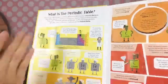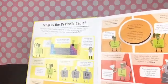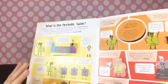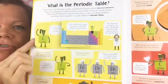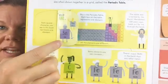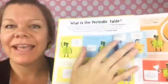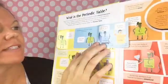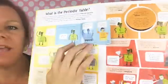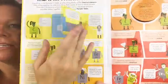Right away it explains the periodic table and what chemical elements are. They clump together to make everything from specks of dust to whole planets. There are 118 elements scientists know about so far, and these elements are shown together in a grid called the periodic table. It also shows the key — most elements are found as solids, but elements can be liquid or gases like chlorine, and the different body styles of the characters illustrate that.